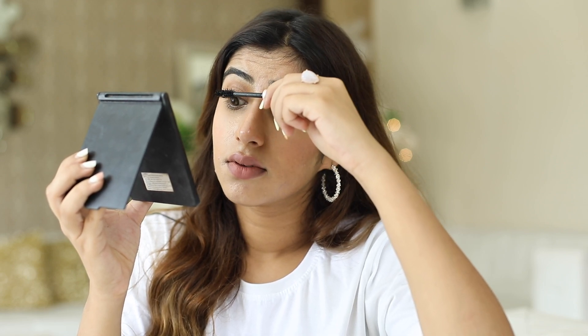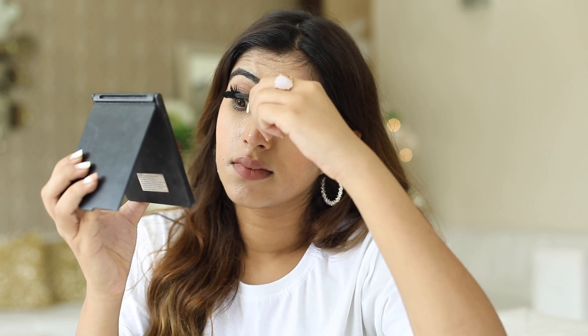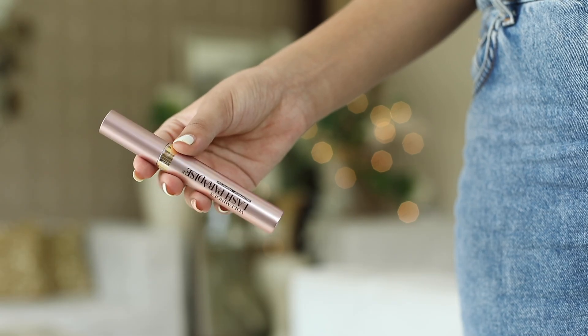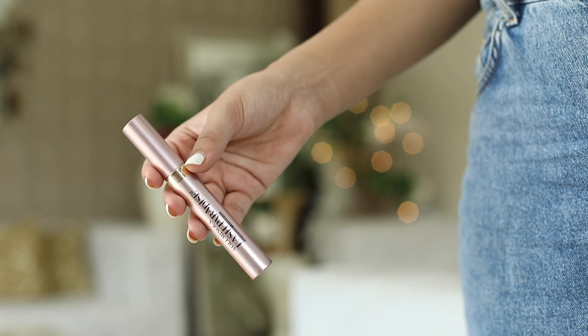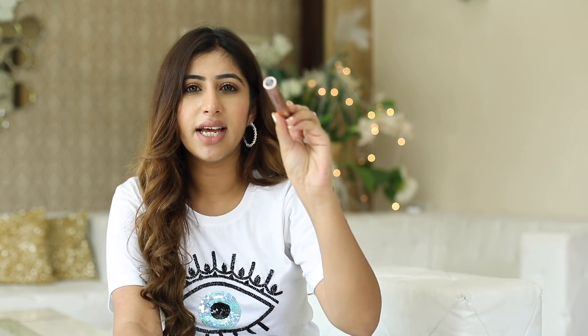It has a creamy, balmy formula which is very smooth to glide on your lashes and super easy to apply. It actually gives you both volume and length to your lashes. It is super black and I personally love my lashes looking really dark. It is definitely my favorite mascara in the drugstore as well as the high-end section, and I really urge you all to try the Lash Paradise. This mascara retails at $7.99 — I'll put the link in the description box below for you guys to pick it up. It's a beautiful mascara and I definitely recommend it for somebody who's just starting out. It would make a lot of difference to your look. Now let's move on to mascara hacks.